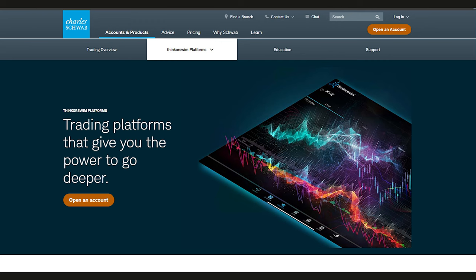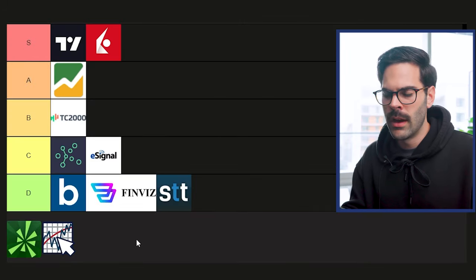Next is TOS (ThinkOrSwim). It's free charting software when you have a TOS or Schwab account, but my personal experience is that these charts are way too heavy on your computer. If you're running a big desktop you'll be fine, but on a laptop with 12 or 15 charts open — plus a watchlist with stocks moving — it's going to lag, drain your battery, and cause login issues. The charts look good but I can't rate them higher than B because of how resource-heavy they are. At least they're free, which is why they rank a bit higher than eSignal.